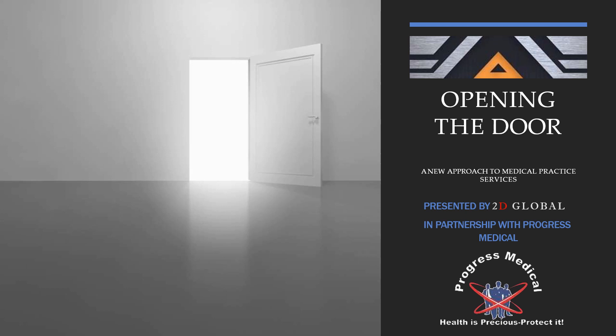Hello and welcome to Opening the Door: A New Approach to Medical Practice Services, brought to you today by 2D Global and Progress Medical LLC.